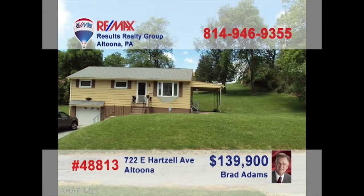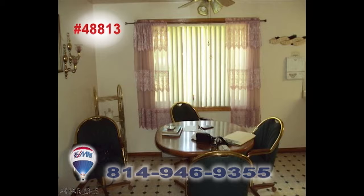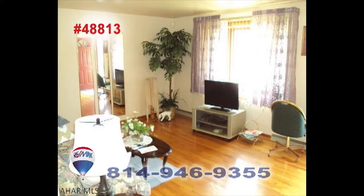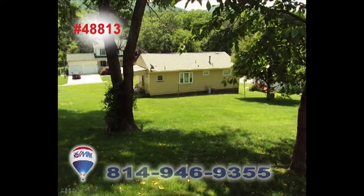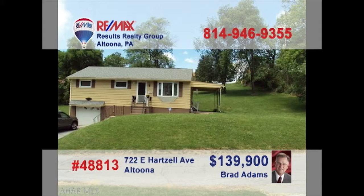Enjoy relaxed living in this East End Altoona home, presented by Brad Adams. The step-saver kitchen with nearby dining area makes mealtime a breeze. You're sure to love the hardwood floors in this sunny living room. The lower level is finished and is ready for your ideas, or head outside to the shaded lot for outdoor fun. Three comfy bedrooms are waiting for you at day's end. Fresh paint and a new roof too. Contact Brad to take a personal tour.